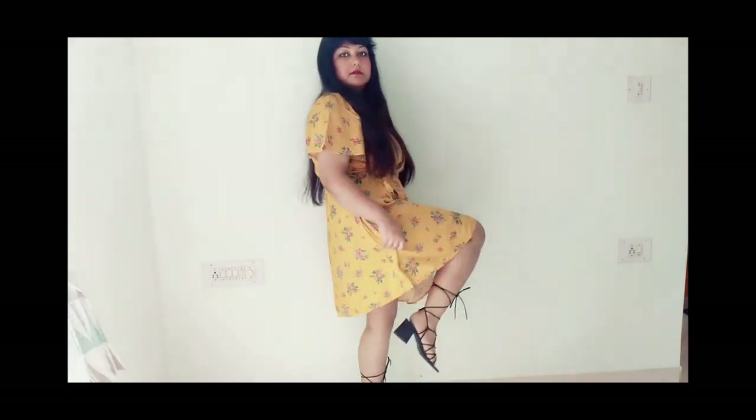For the next outfit, I'm wearing a yellow sundress — I think everybody has this kind of dress. You can simply spice it up with some exceptional statement heels and you're ready to go.